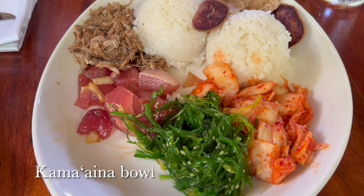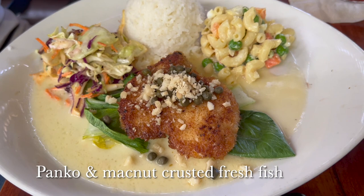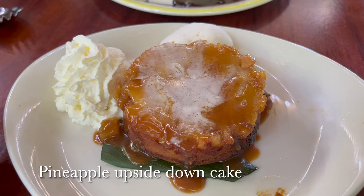Ryan's kama'aina bowl featured ahi poke, kalua pork, kimchi, white rice, kalo chips, and seaweed salad, while I had the panko-crusted fresh fish. We can't visit Hawaii without having pineapple upside-down cake, and especially without having hula pie — we always have to have hula pie.